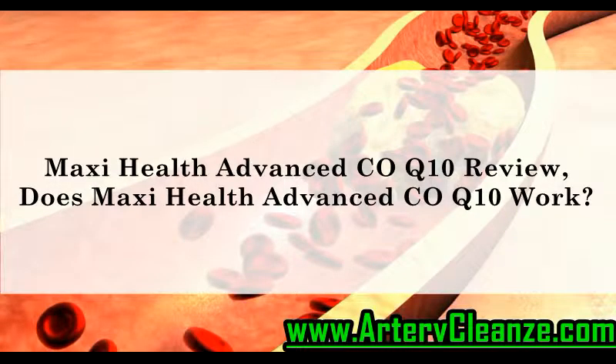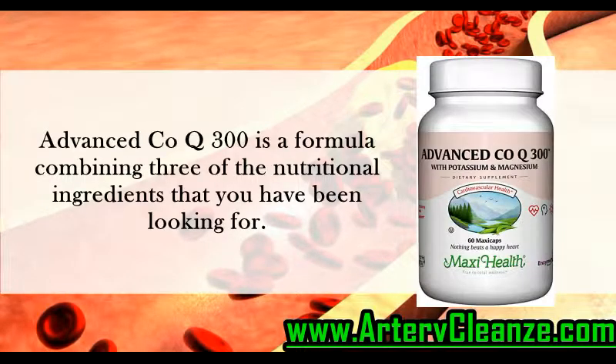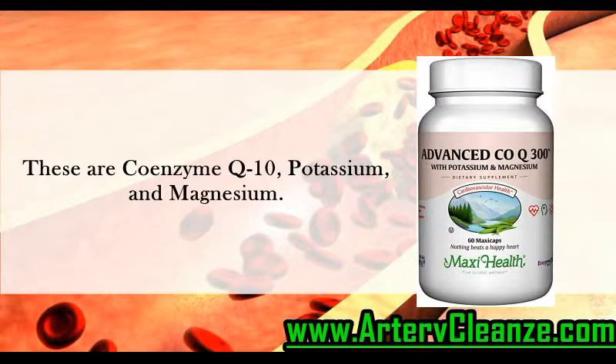Maxi Health Advanced CoQ10 Review. Does Maxi Health Advanced CoQ10 Work? Advanced CoQ300 is a formula combining three of the nutritional ingredients that you have been looking for: Coenzyme Q10, Potassium, and Magnesium.